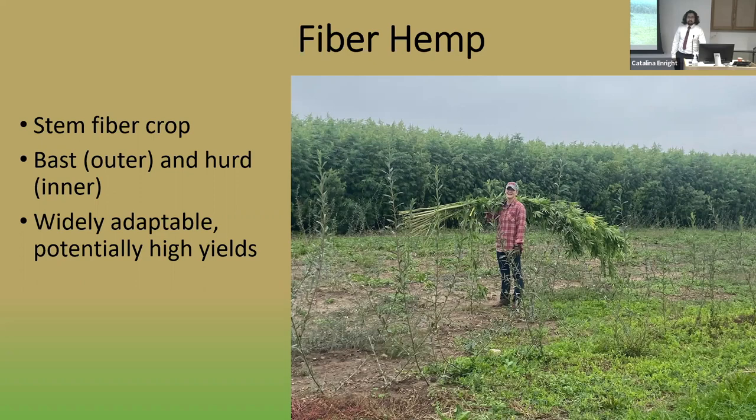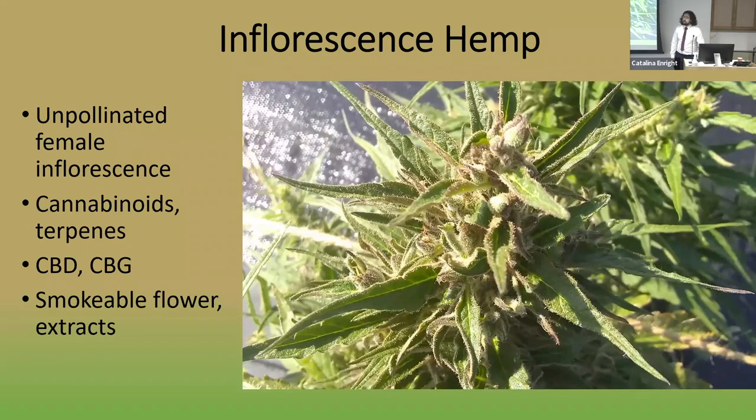The last major market class, by far the most profitable right now but shrinking greatly since 2019, is inflorescence hemp. Inflorescence hemp is usually grown for cannabinoids and terpenes, which reach their highest concentration in unpollinated female inflorescences. While grain and fiber are mostly grown as a row crop, inflorescence hemp is much more horticultural — grown plant-by-plant with extraordinary efforts to prevent pollination and keep males out of the field. There currently seems to be a split between smokable flower and high-CBD extract with terpenes as distinct market classes, and we're seeing it evolve in real time.